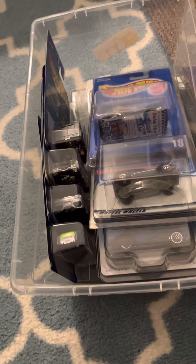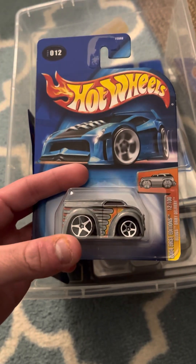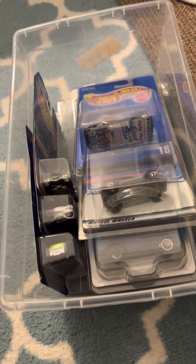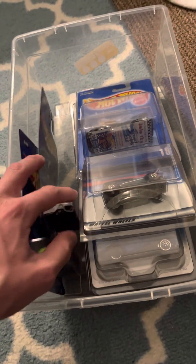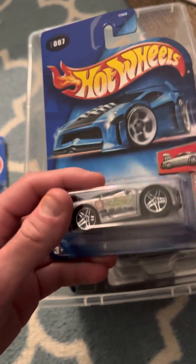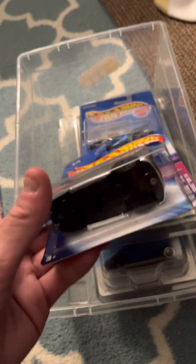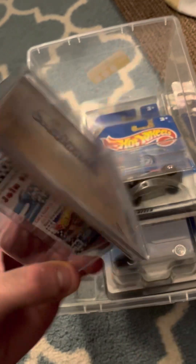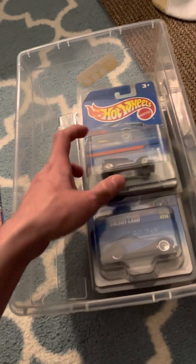So I'm going to show you this particular bin that I have. Here is the dairy delivery — this is the ZAMAC version. This is the road rocket treasure hunt. Tune 360, Modena Ferrari, the Merc — another ZAMAC model. Number 18, Mercedes 540K. Nice condition. Mexican Demon.